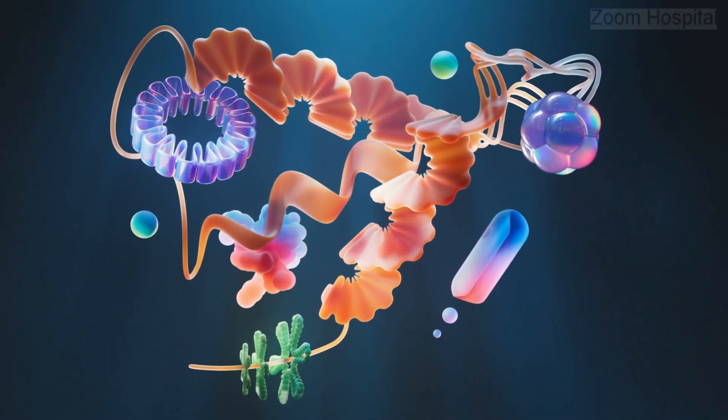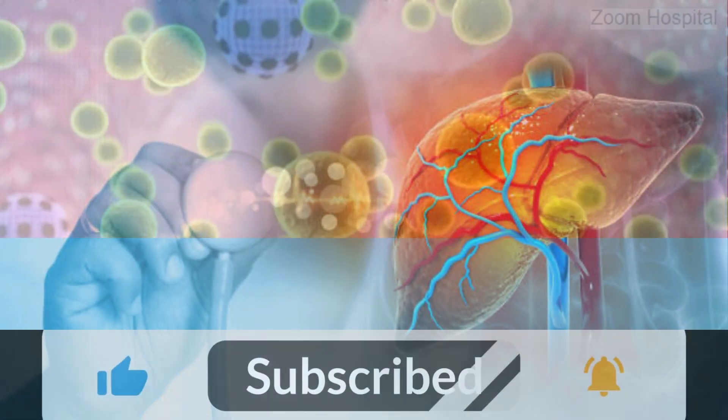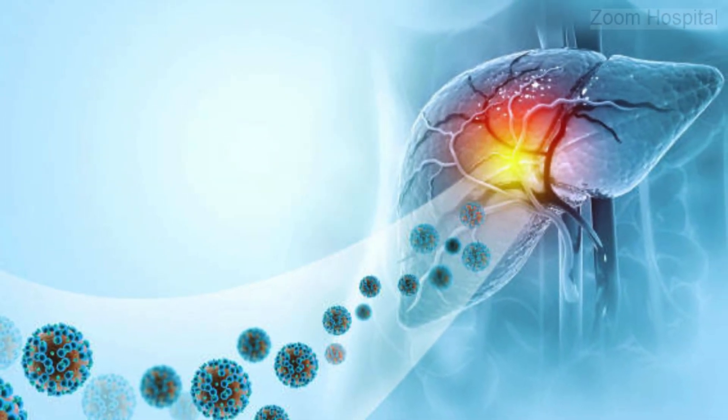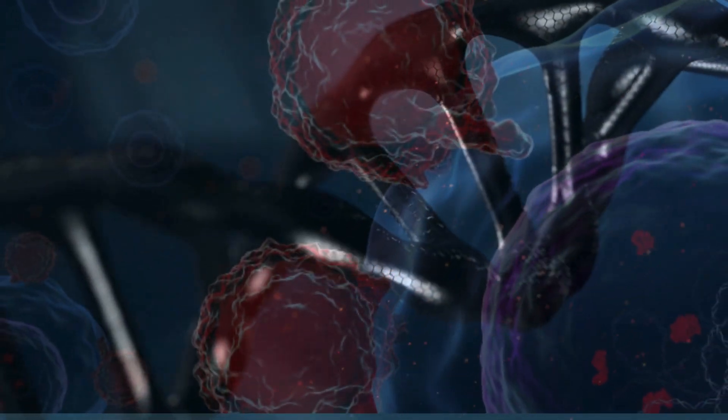It starts with delivering the gene editing instructions into the liver. Using lipid nanoparticles — which are like tiny, protective bubbles — PEPGeneHBV transports mRNA directly to liver cells. Once there, this mRNA acts like a set of blueprints, guiding liver cells to produce the Arcus Nuclease.